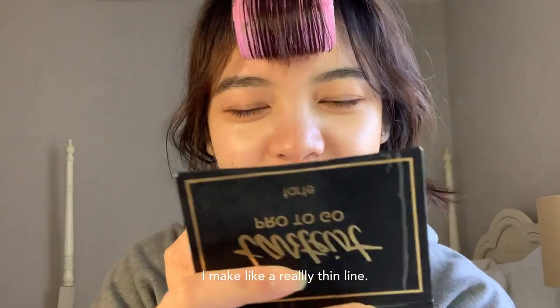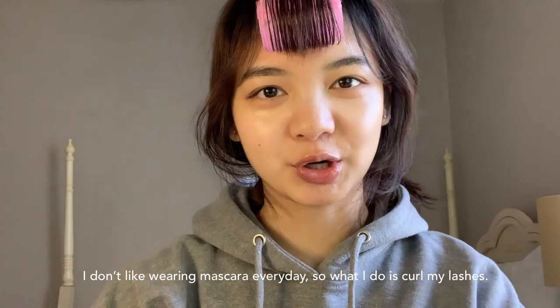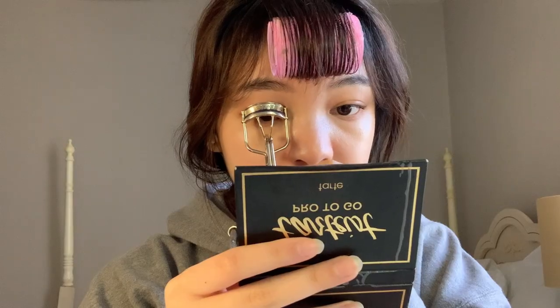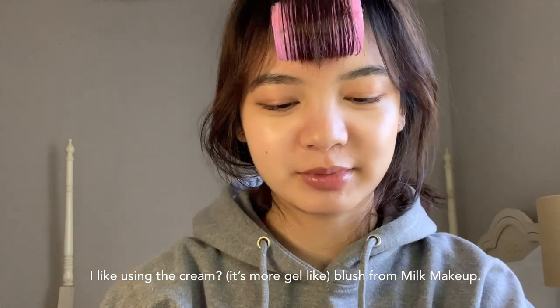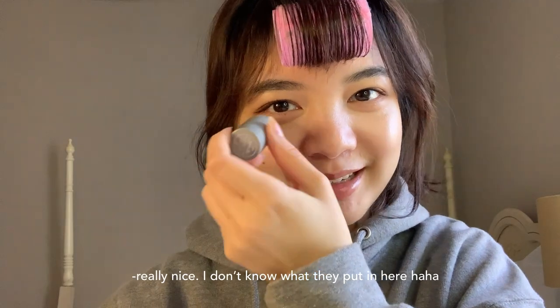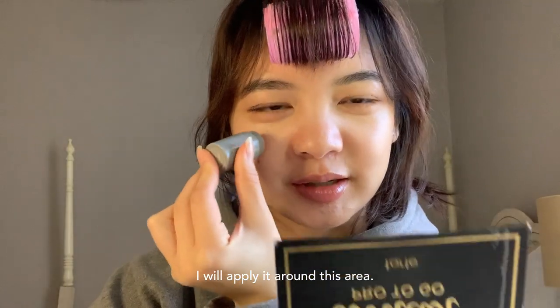I don't like wearing mascara every day, so all I do is curl my lashes. I like using this cream blush from Milk Makeup — it makes your skin look really nice. I'll just put that around this area.